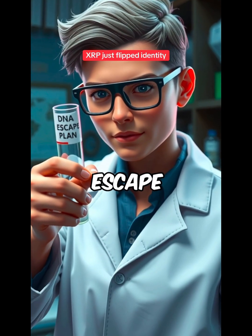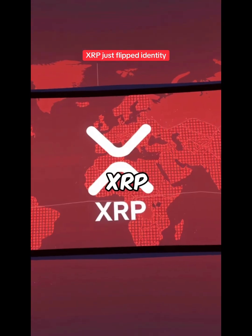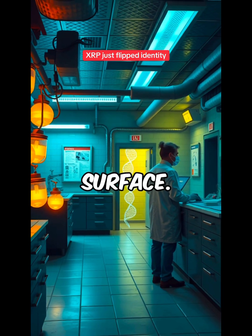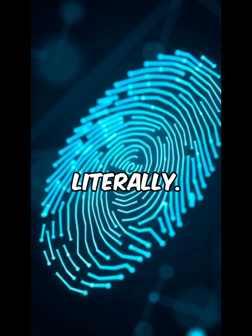What if your DNA became your escape plan from passwords, forms, and identity checks? Most people see XRP as just a payment network, but there's a quiet shift happening beneath the surface. DNA Protocol is building something very different — an identity system that starts with you, literally.